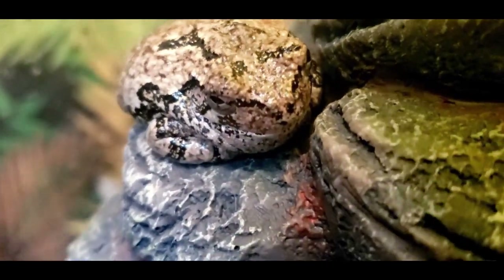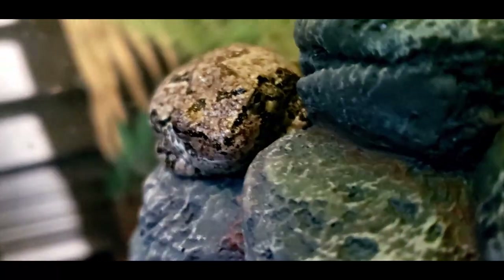Gray's tree frogs are amazing frogs, and they even make great pets. Gray's tree frogs can be found up in the northeastern part of North America, in a little bit of Canada. As their name suggests, Gray tree frogs live in trees — they're an arboreal species. Arboreal means that they live in the trees instead of on the ground.